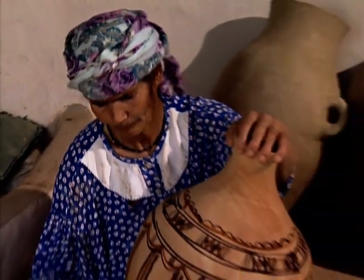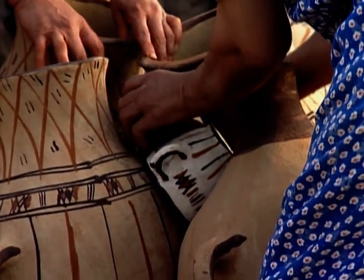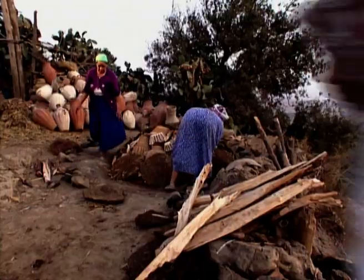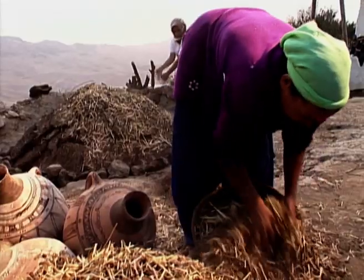Because of their size, these pots cannot be fired in a traditional kiln. Instead, they are stacked on top of each other and covered with a mixture of cow dung and straw, which serves as the kiln's wall and as fuel.